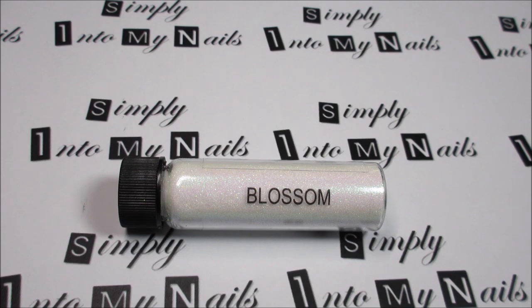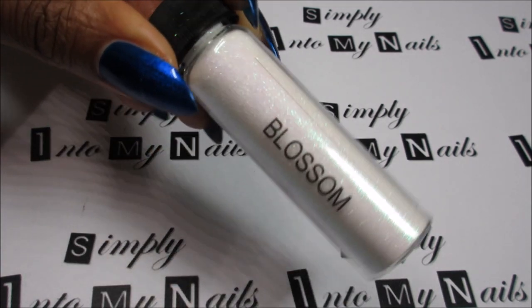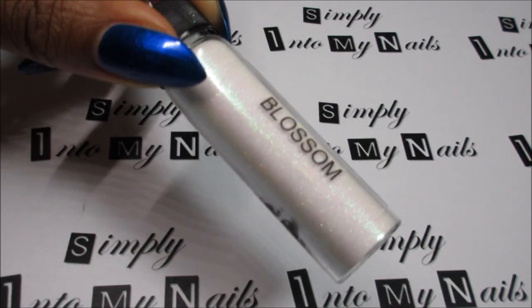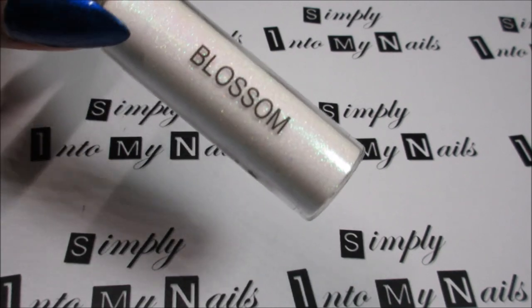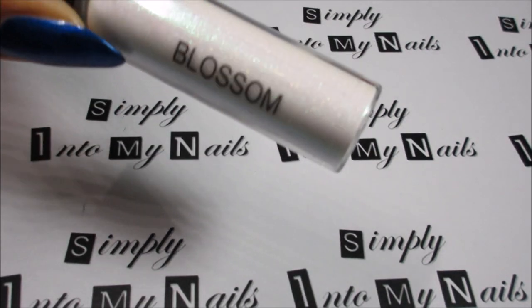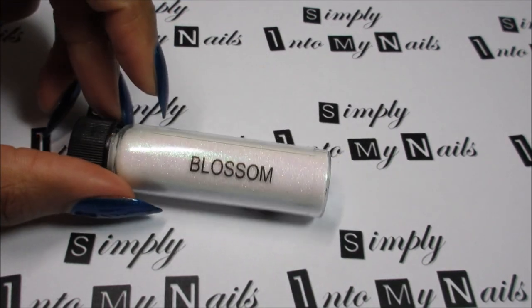First up we have Blossom. Blossom is a lovely iridescent white glitter. It's really pretty, it's very sparkly. There's a kind of green iridescent shimmer to it and pink as well, as well as some gold in there. It's really beautiful.